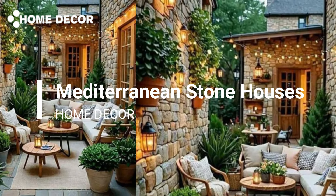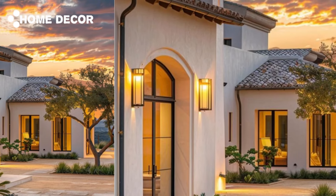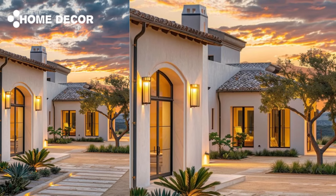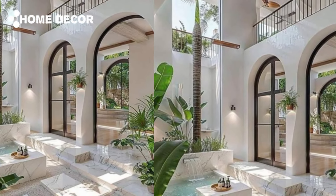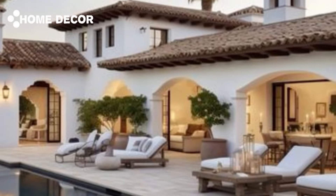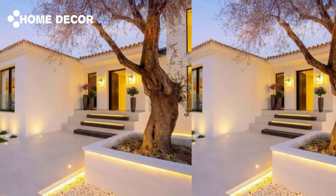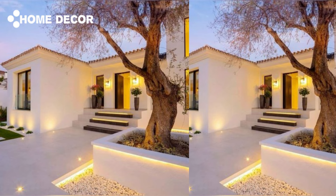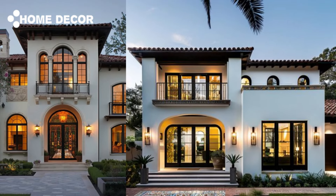Welcome to our video exploring the simple rustic stone houses of the Mediterranean coast. These charming homes, with their timeless stone facades and natural elegance, capture the essence of coastal living. Nestled among olive groves, vineyards, and turquoise waters, these traditional houses blend effortlessly with the stunning landscape, offering a perfect balance between simplicity, tradition, and the serene beauty of the Mediterranean lifestyle.